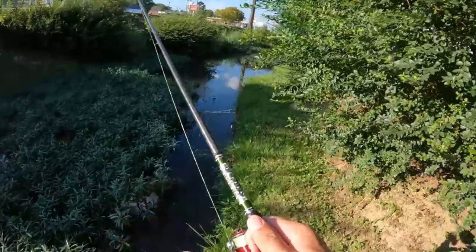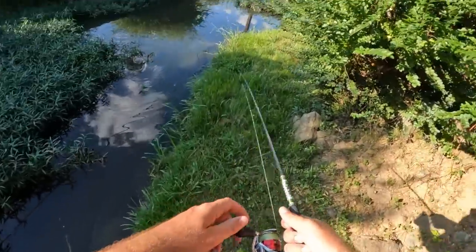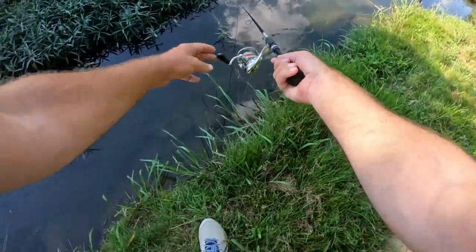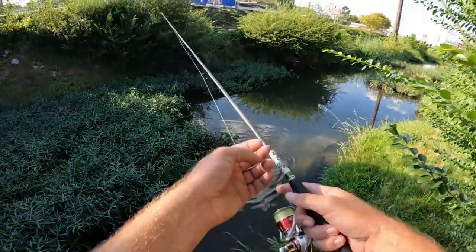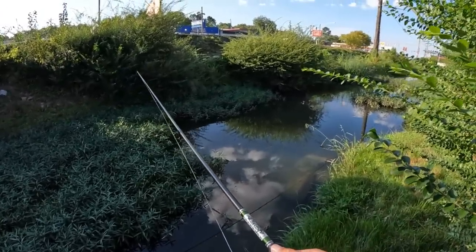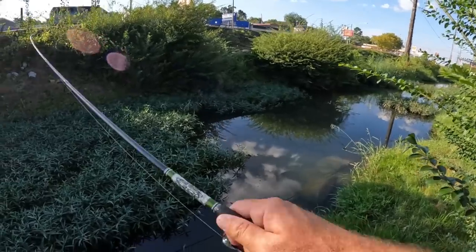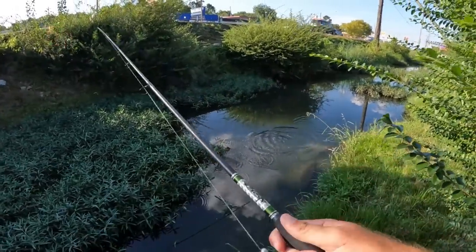Another one — oh, is he on there? Oh, he came off. Got me in the weeds. Hopefully I didn't spook him — there were a couple in this little hot spot, I think. Oh, come on, take it. I got him? Nope. I think that was a green sunfish.